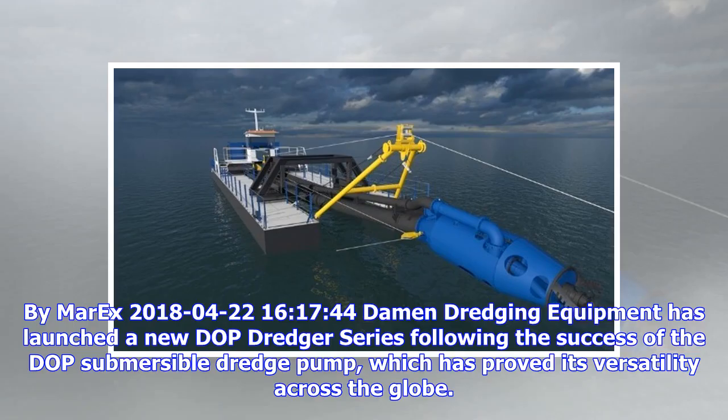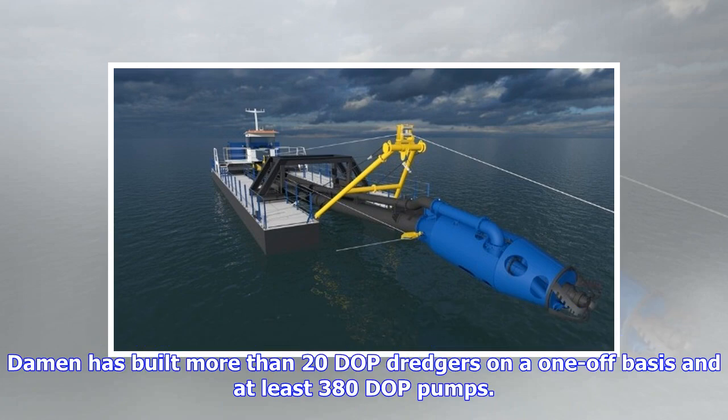Published April 22, 2018. Damen Dredging Equipment has launched a new DOP dredger series, following the success of the DOP submersible dredge pump, which has proved its versatility across the globe. Damen has built more than 20 DOP dredgers on a one-off basis and at least 380 DOP pumps.